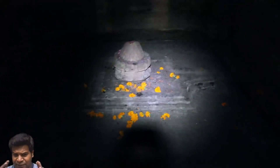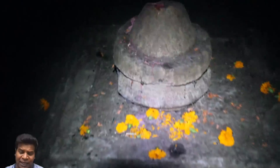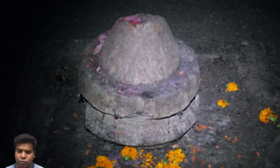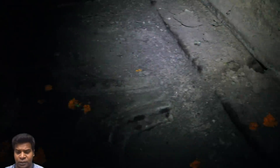This is the main chamber, and you can see right away that the original lingam is gone, and a new lingam has been placed. The newer cylindrical structure is merely placed on top of the ancient square base — this is not how ancient lingams look.